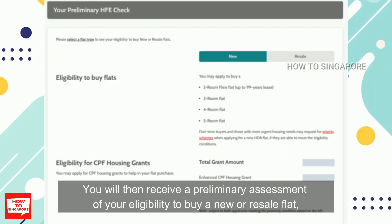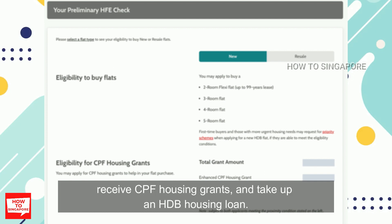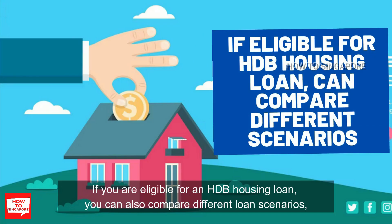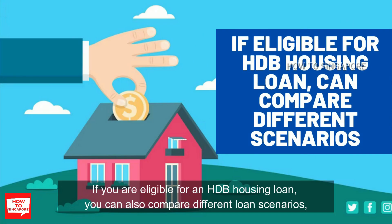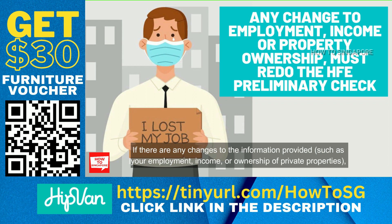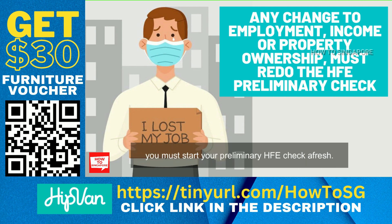You will then receive a preliminary assessment of your eligibility to buy a new or resale flat, receive CPF housing grants, and take up an HDB housing loan. You can log back into the HDB Flat Portal to view your preliminary HFE assessment any time within the next 30 days. If you are eligible for an HDB housing loan, you can also compare different loan scenarios including monthly installments and interest payable based on different loan amounts and repayment periods. If there are any changes to the information provided — such as your employment, income, or ownership of private properties — you must start your preliminary HFE check afresh.